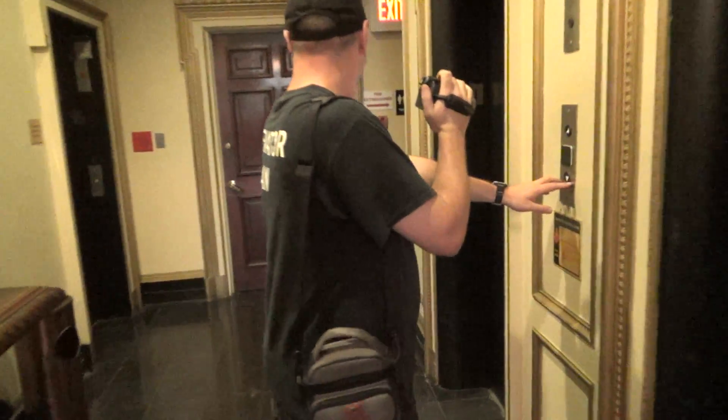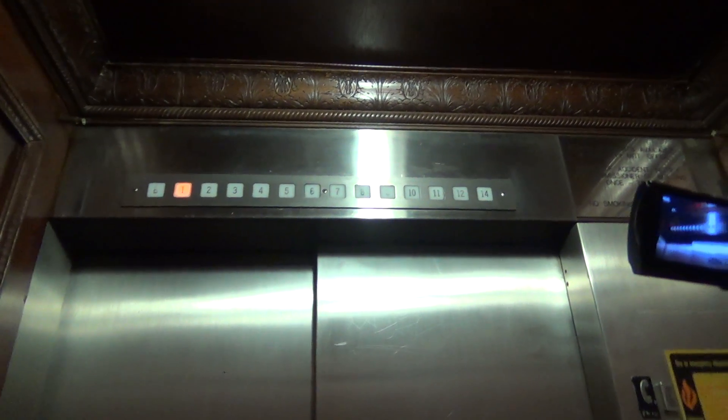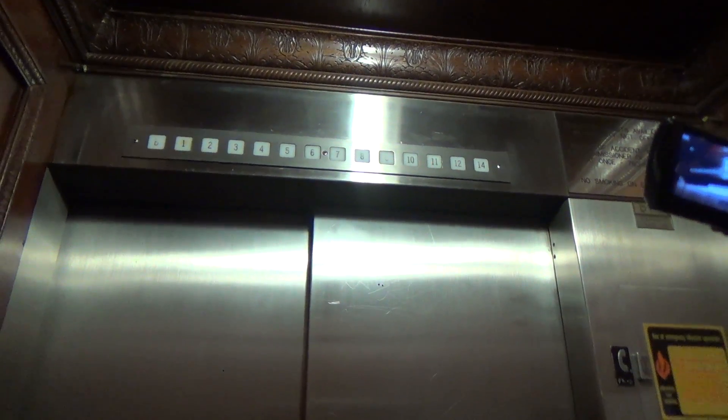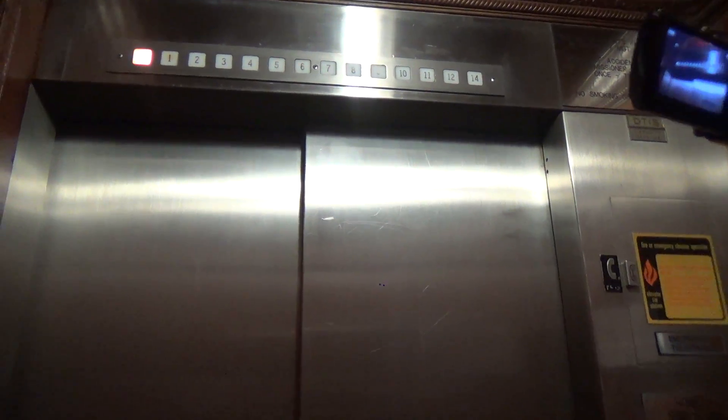There's a Dover over there. We'll look at it in a minute. Let's get both. Basement. It's very nice.